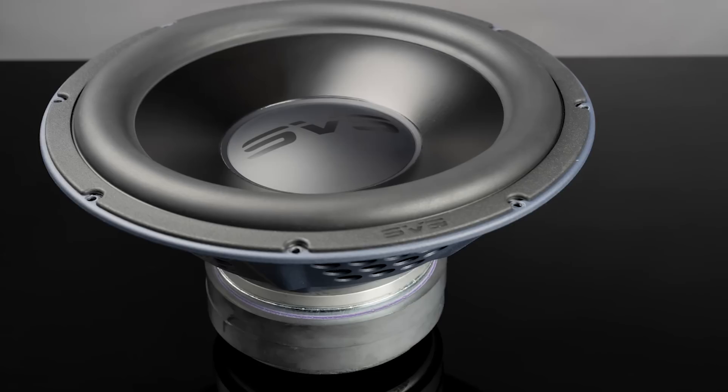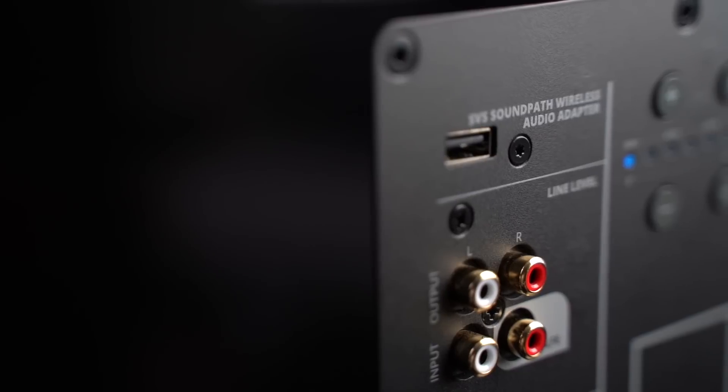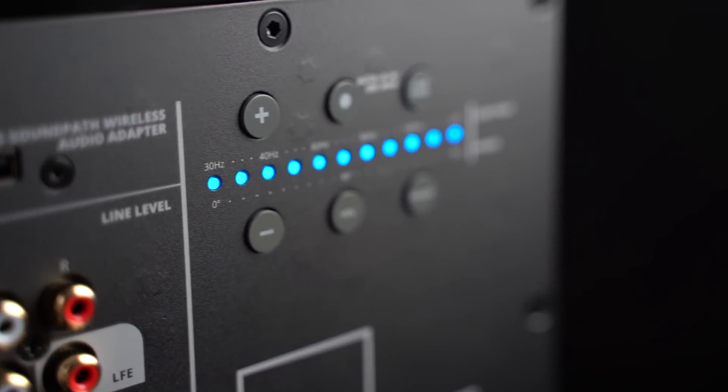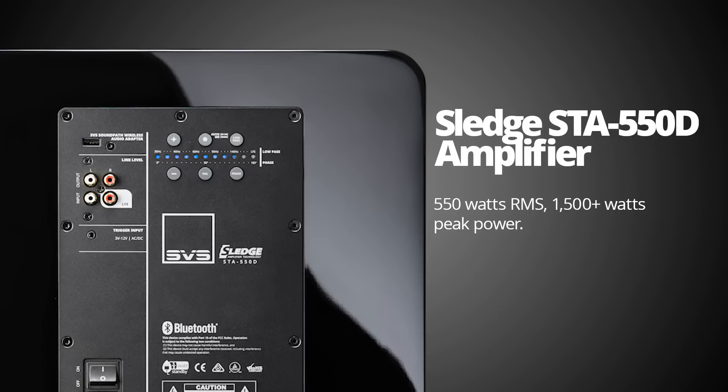The 2000 Pro Series features an all-new 12-inch driver — extremely capable. But the big news is we were able to take that same amplifier platform from the 16 Ultra Series, a reference level of amplifier performance that had never been seen at that price range — which is way higher than the 2000 Pro Series. We brought it down to a lower power output, but the exact same amplifier platform. The old 2000 Series was 500 watts; this one is 550 watts continuous power and more than 1500 watts of peak power.